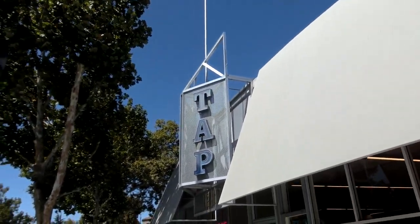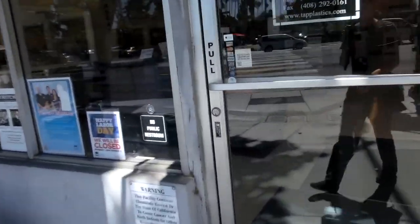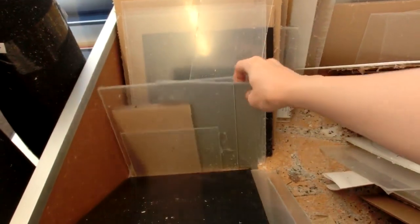I'd like to show you guys this one store called Tap Plastics. It's one of the best stores for plastic stuff that I've ever seen. This one's in San Jose. The cut-offs pile is really nice, and this store is a lot cheaper than the other one.